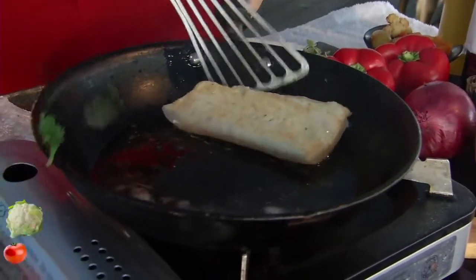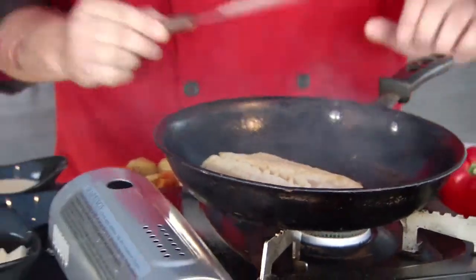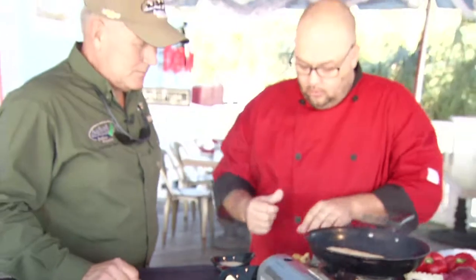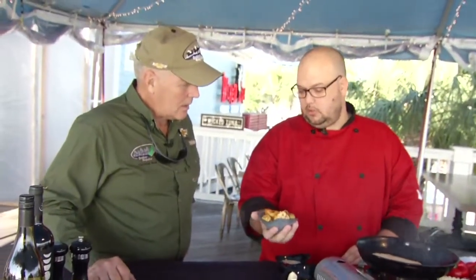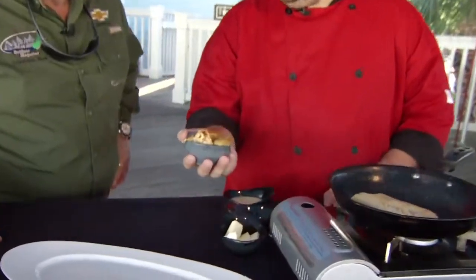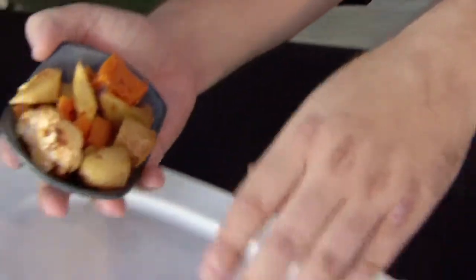Flip that over. Patrick, here at the Wicked Tuna you guys do fish right. We're going to go ahead and start plating. Right here I have a mixture of our root veg — we have fingerling potatoes, butternut squash, sweet potato, and a little bit of cauliflower. We're roasting them off and seasoning them.